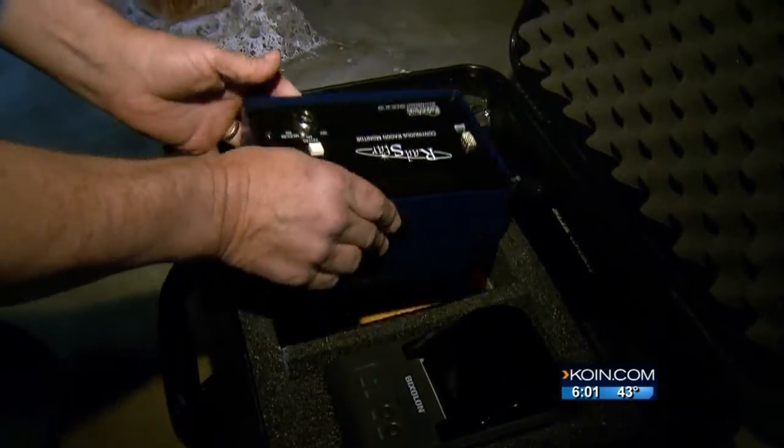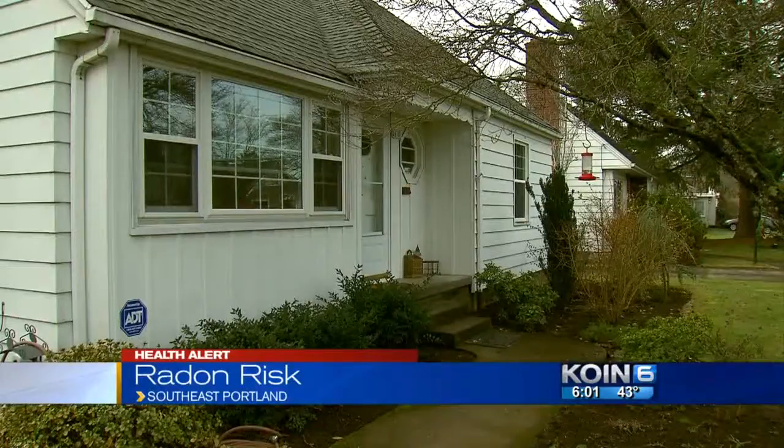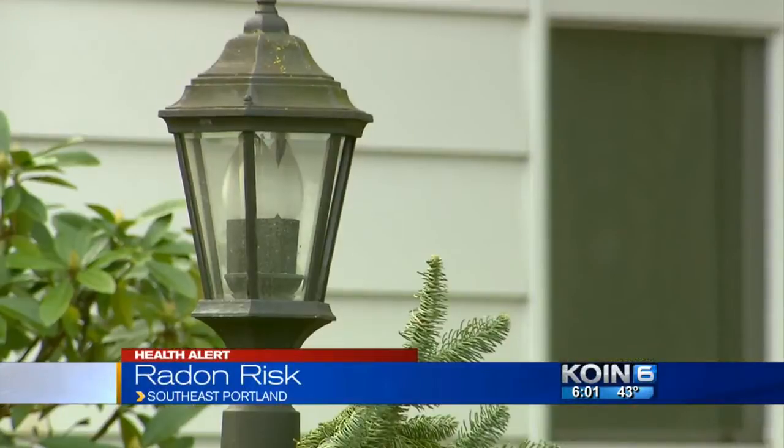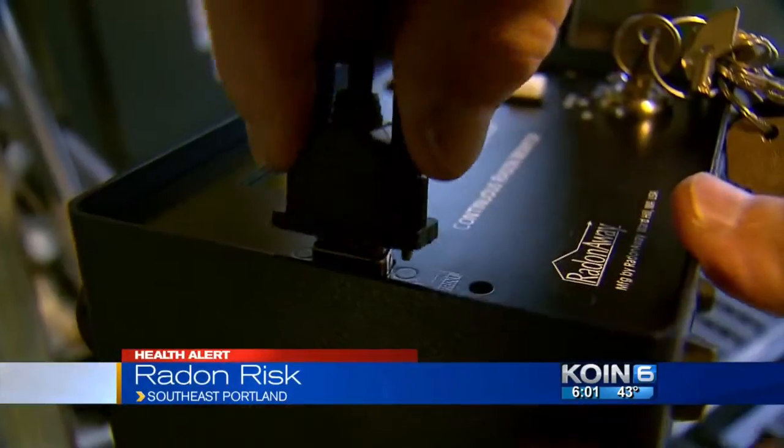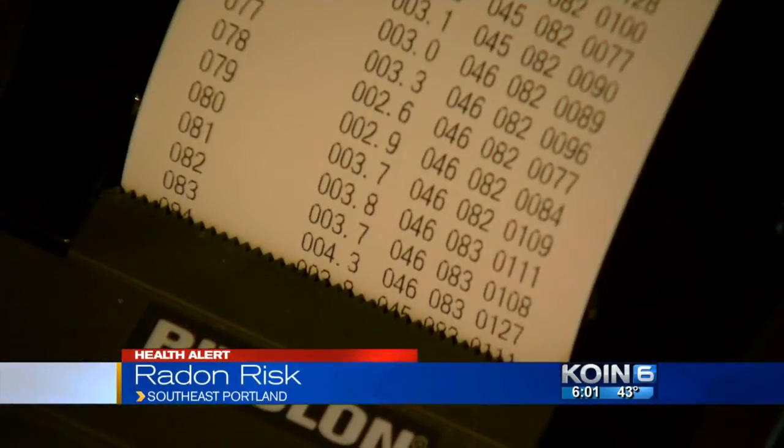Oregon health officials are encouraging all homeowners to test for radon. And I found out that whether you live in a high or low risk area, radon levels can actually vary from home to home. Molly and Dick Fry decided to test their southeast Portland home in the Woodstock neighborhood for radon, and they're glad they did.